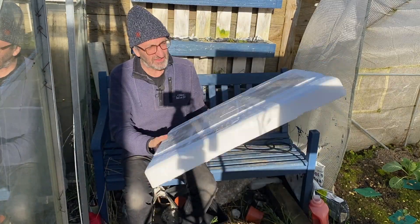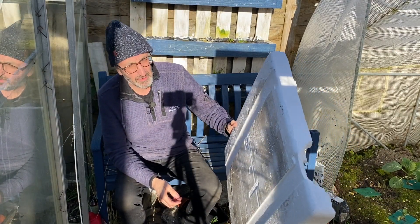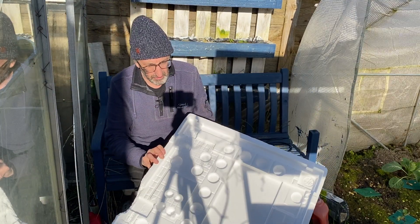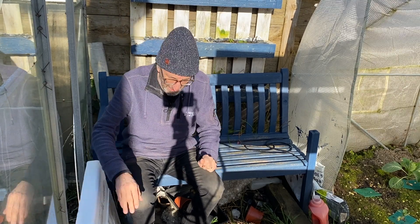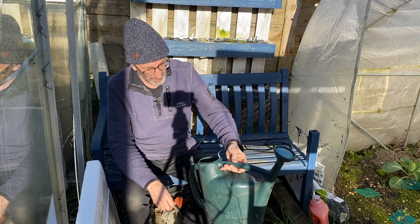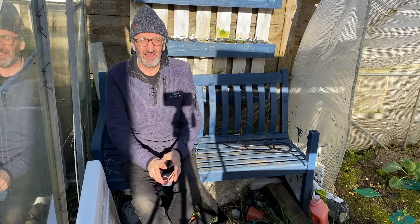I've been given some insulation foam — it came off somebody's washing machine delivery packaging. I've got three of these, so I'm going to cut them in half, fasten them together and make my own insulation boxes. Hopefully I'll be able to start some lovely vegetables and seedlings off in those over the next few weeks. My poor watering can has got a crack right down here — it didn't like the winter very much, so I'll need to either buy waterproof glue or tape, or purchase a new one.